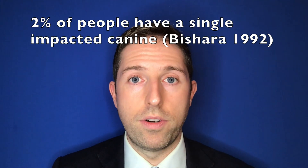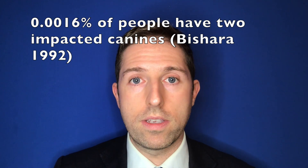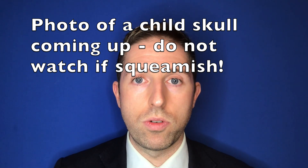Impacted canines are quite a rare occurrence in the general population, but a very common occurrence in my practice as a specialist orthodontist because everyone refers those cases to me. Impacted canines happen because the canine tooth, when it's developing, actually starts developing just under the eye — this is why these teeth are called eye teeth.